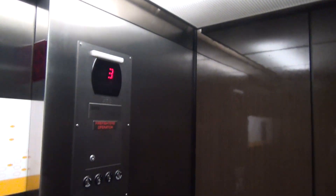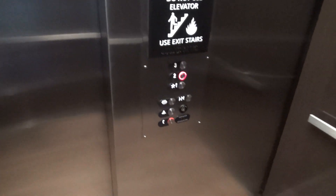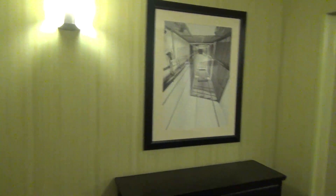Oh, this is actually a really nice elevator. We got that same elevator photo again. All right, there it goes and that's it.